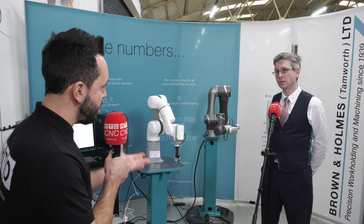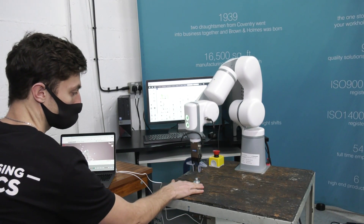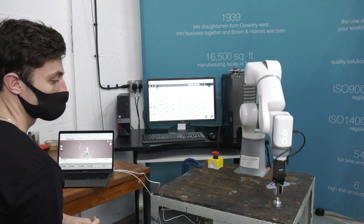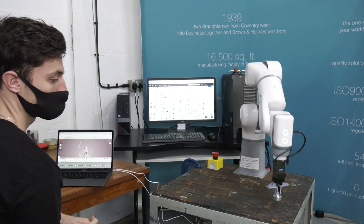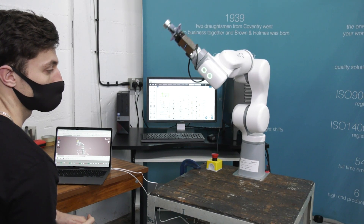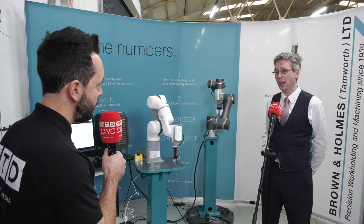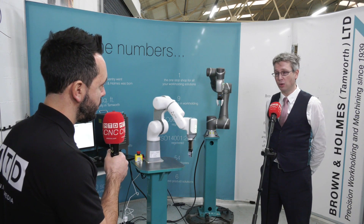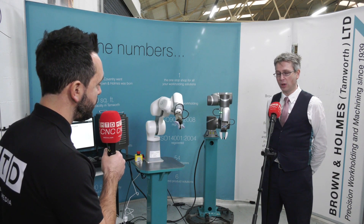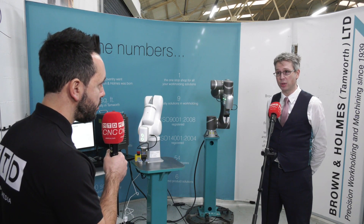An industrial robot of this size is very much application driven. With its payload of 1.25 kilograms, it has specific applications — we're looking at lighter weight components, possibly machine tending for smaller machine tools, and unloading and automating on sliding heads for smaller components at larger volumes.